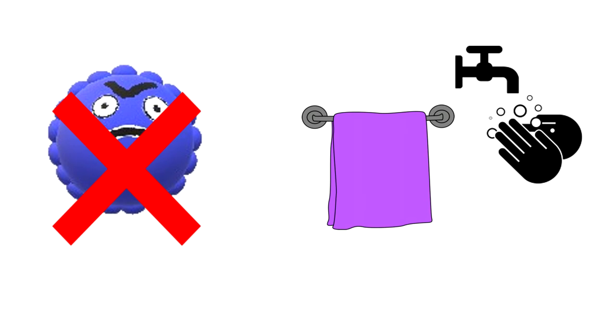Norovirus infection is highly contagious and anyone can be infected more than once. To help prevent its spread, avoid sharing towels with others. Avoid contaminated food and water, including food that may have been prepared by somebody who was sick. Wash your hands thoroughly, especially after using the toilet or changing a diaper. We will add a link to a useful hand washing video we made earlier.